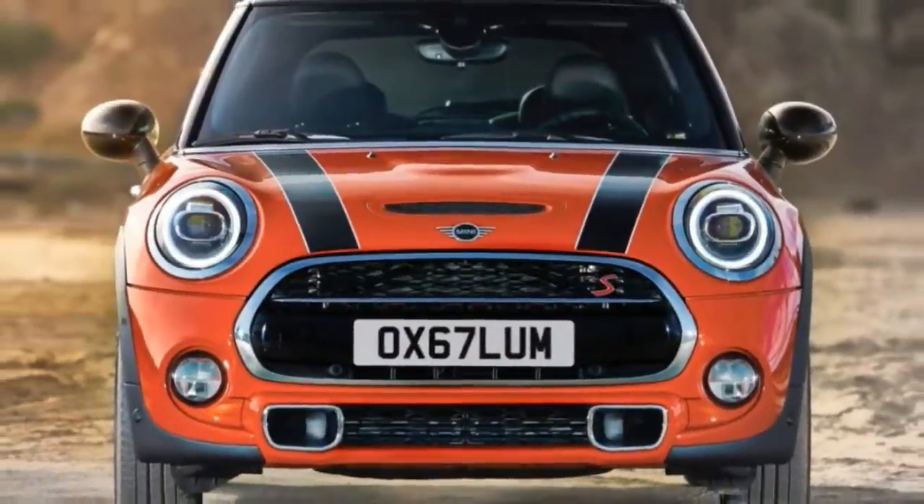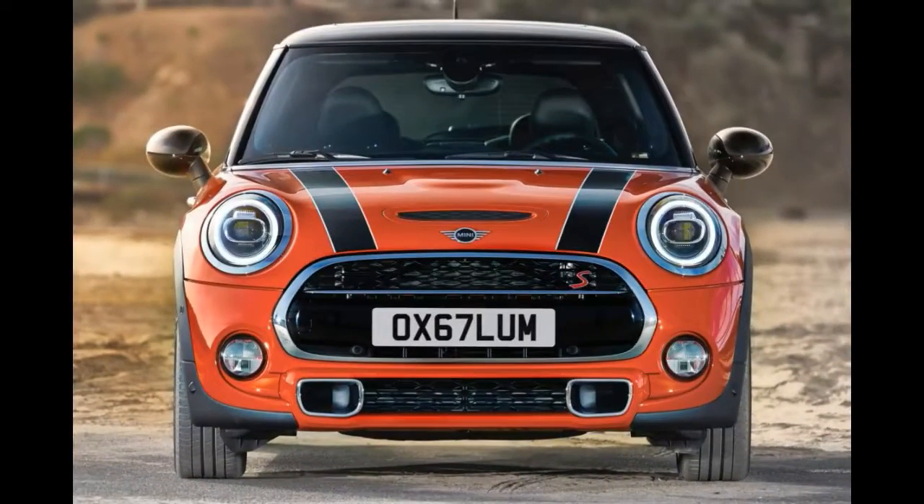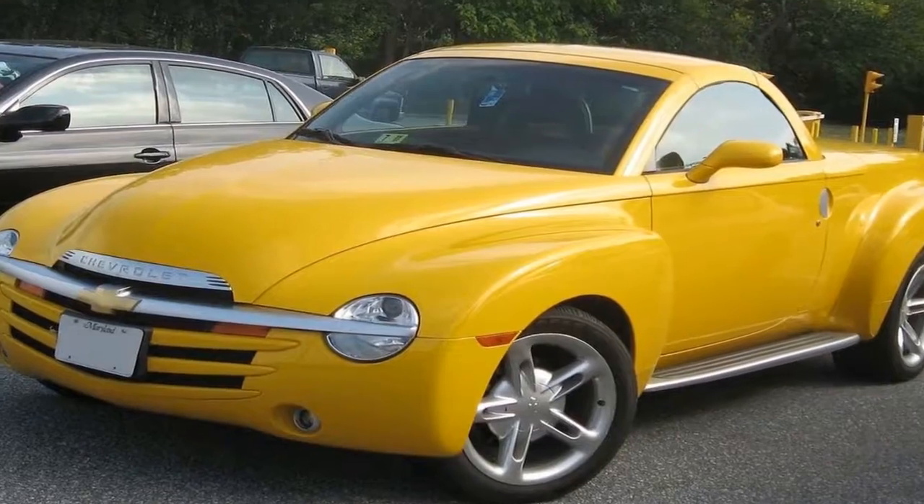Minifans, rejoice, because your little Anglo-Teutonic go-karts are getting a refresh for the 2019 model year, sort of.